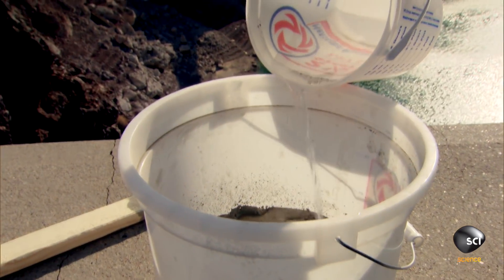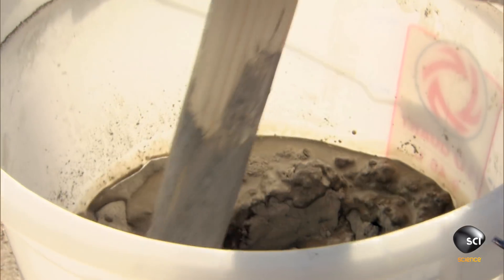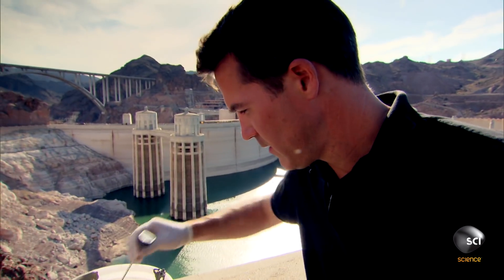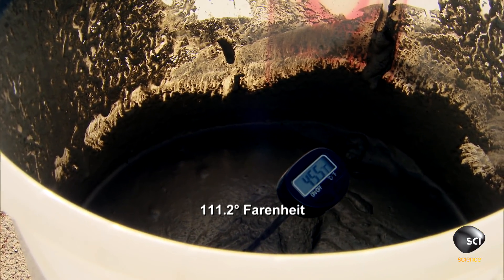So what I have here is cement, as well as water, and these are really the two main active ingredients in the curing process. Now, before it really starts to cure, let's quickly check the temperature. Before I dipped it into the concrete, the thermometer was already reading 44 degrees Celsius — it gives you an idea of how hot it is here.